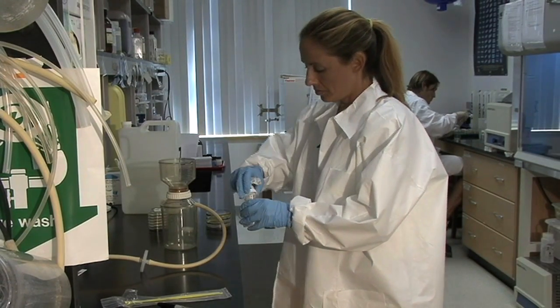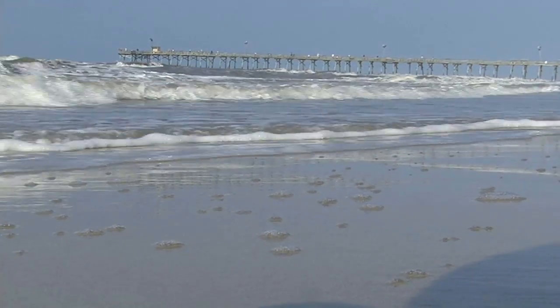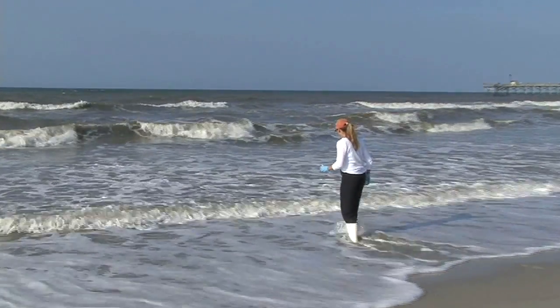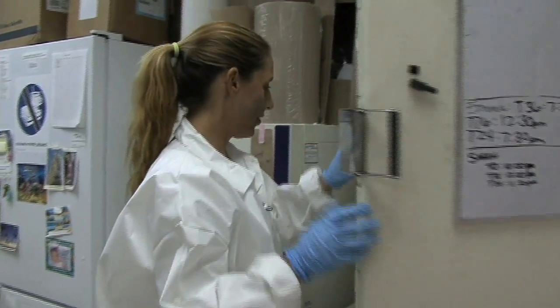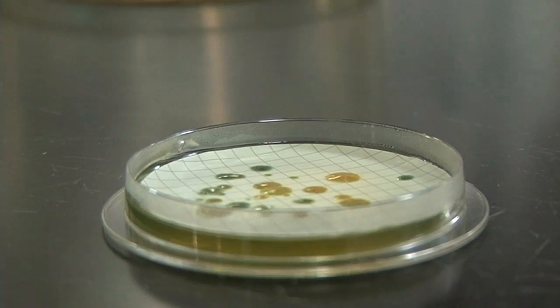Rachel Noble, an associate professor with UNC's Institute of Marine Sciences, is studying our coastal water quality using so-called rapid water methods. These methods allow researchers like Noble to collect water samples at the beach, test the samples in a lab, and have results in an hour or two that determine if it's safe for beachgoers to swim. The rapid methods measure the DNA in the water sample rather than simply the growth of a bacterial colony on a plate.